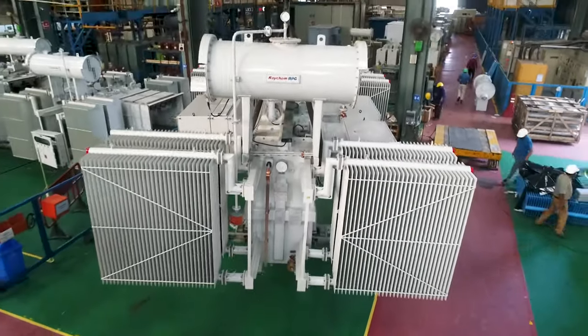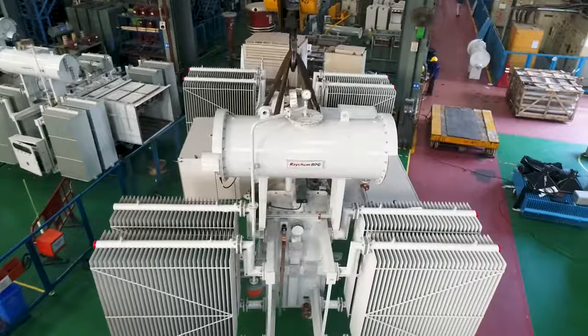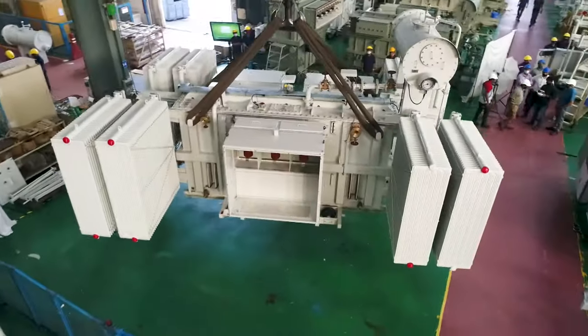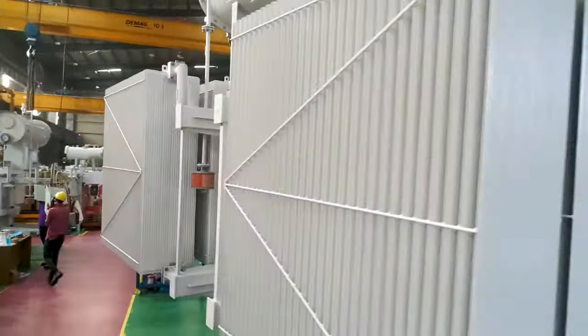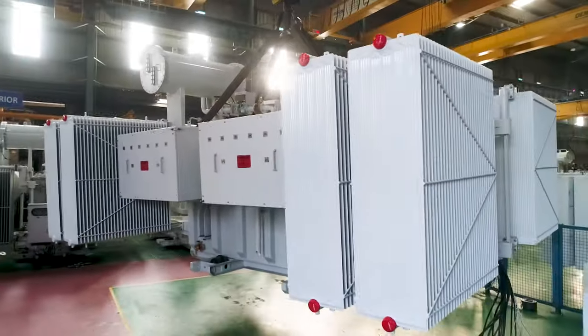Let's go to the next step, which is tanking. Tanking is a process in which we assemble the core coil assembly in a tank, fill it with insulating oil, cover the tank, fit it with HVLV connections, and make the transformer ready for testing.